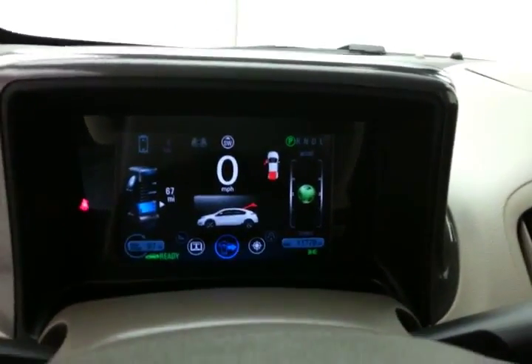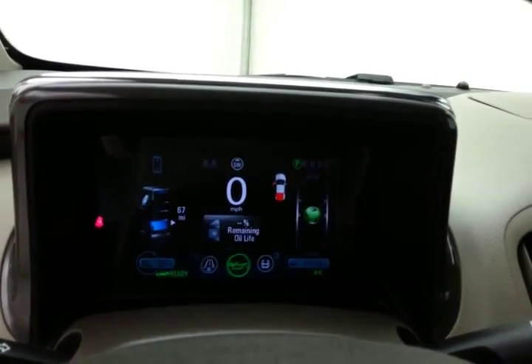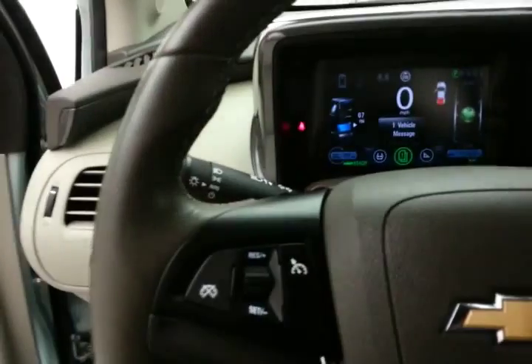There's a customizable display screen, cruise control, and steering wheel-mounted audio controls so you can keep your hands on the wheel.